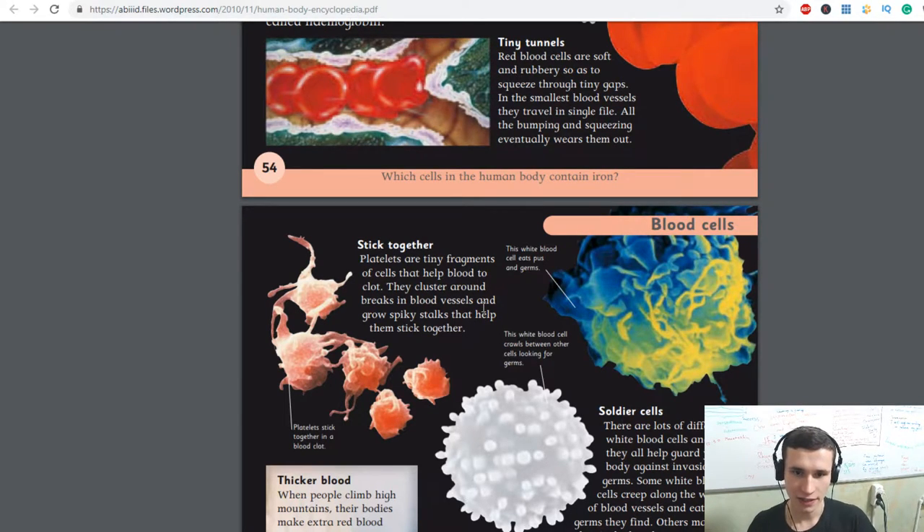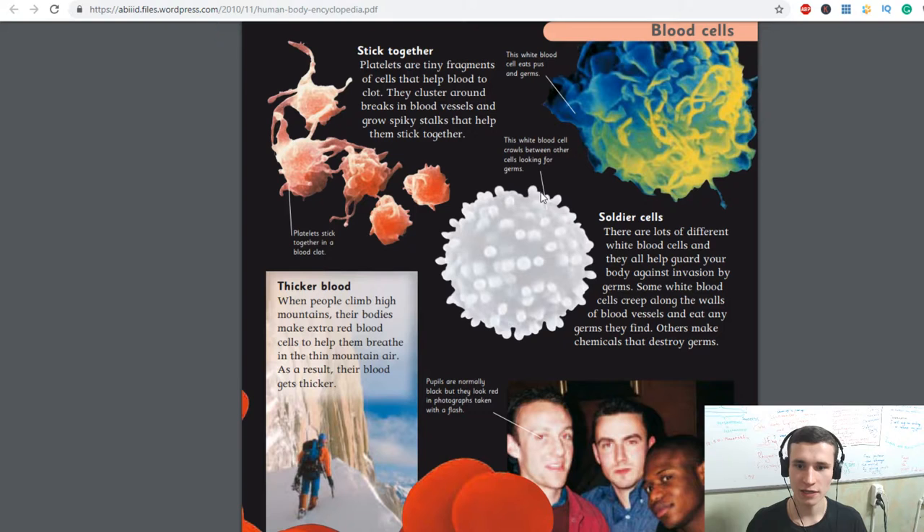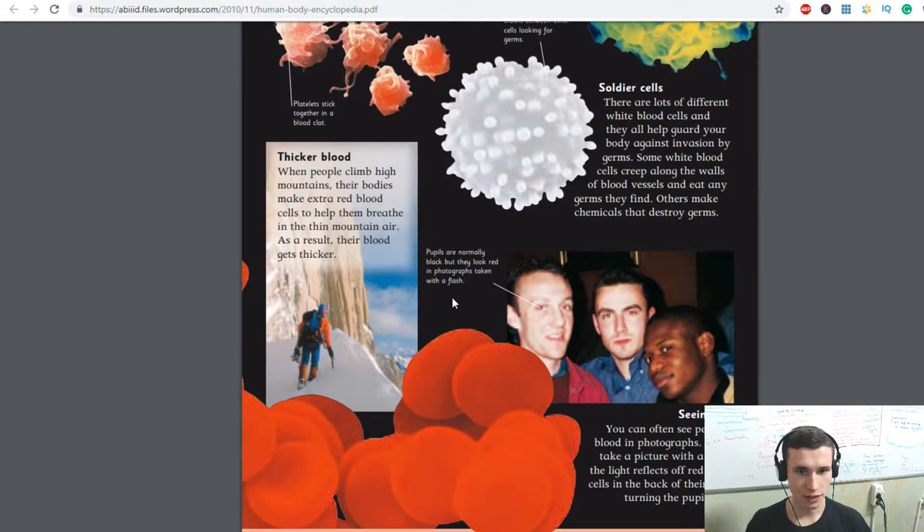This white blood cell eats pus and germs. White blood cells cross between other cells looking for germs. There are lots of different white blood cells and they all help guard your body against invasion by germs. Some white blood cells creep along the walls of blood vessels and eat any germs they find. Others make chemicals that destroy germs. When people climb high mountains, their body makes extra red blood cells to help them breathe in the thin mountain air. As a result, their blood gets thicker.